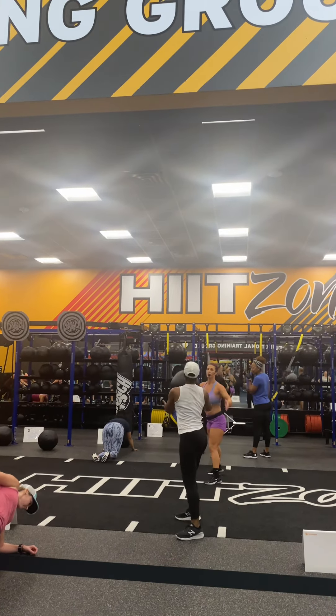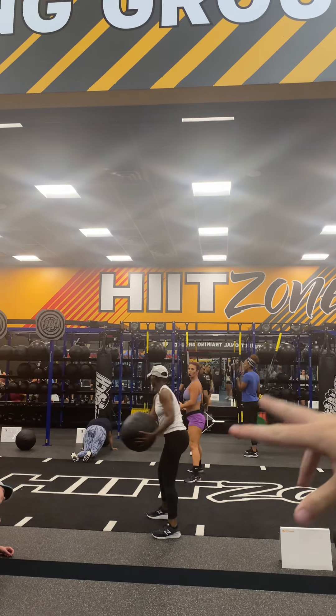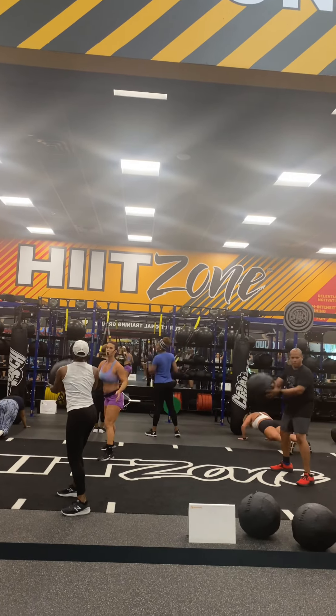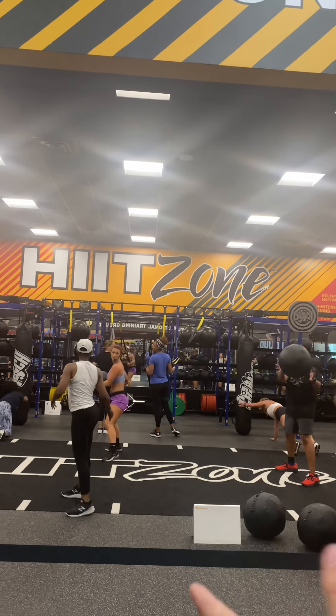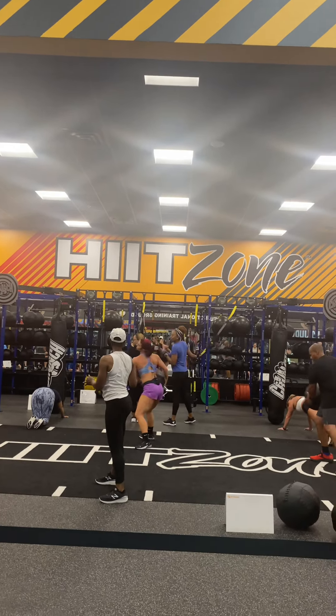Otherwise, if there's not a class going on in here, you are more than welcome to work out here and use the equipment. We've got sleds, ropes, punching bags — everything. When there's nothing going on you can work out here, or you can take the class. Taking classes comes with our membership plan — you get a discount because you're already a member.